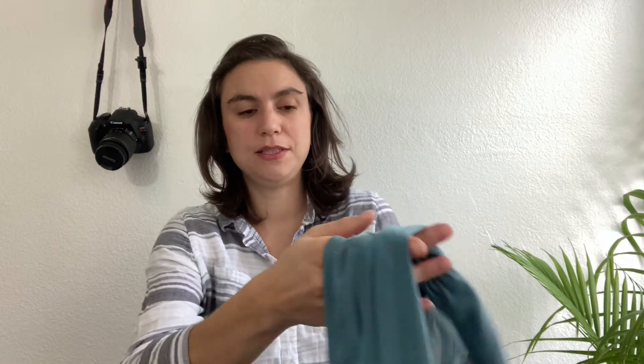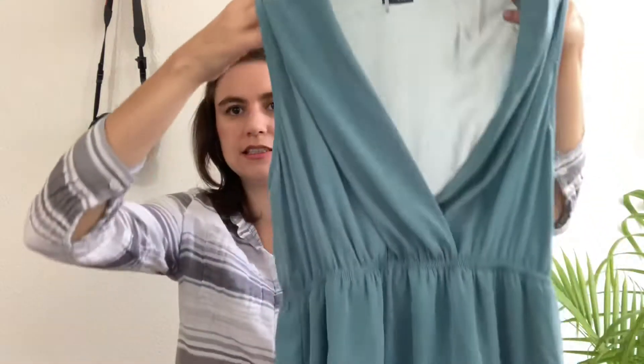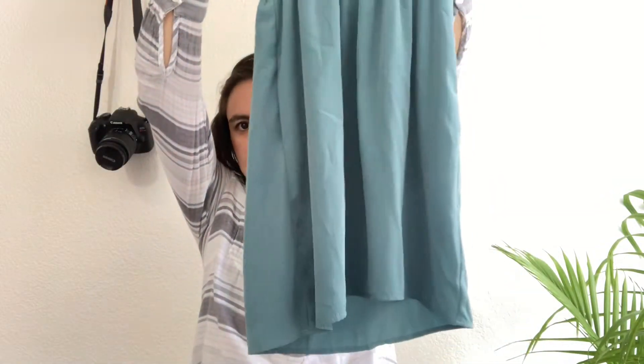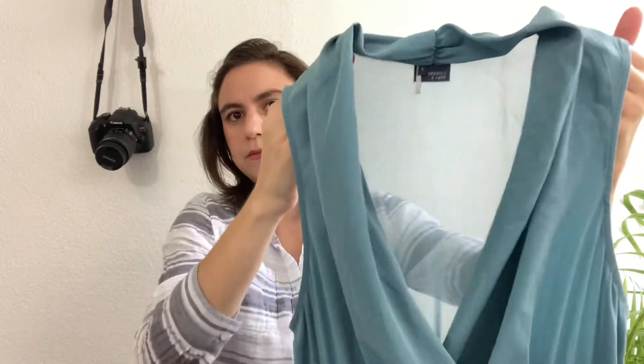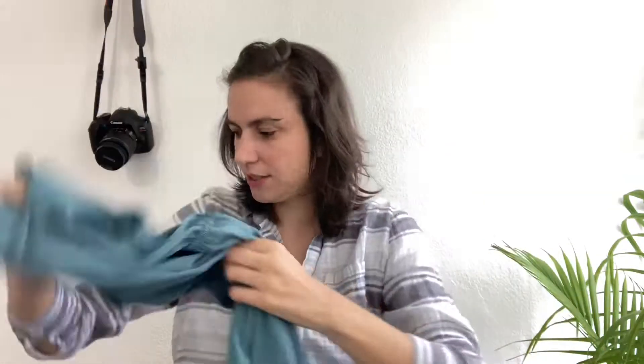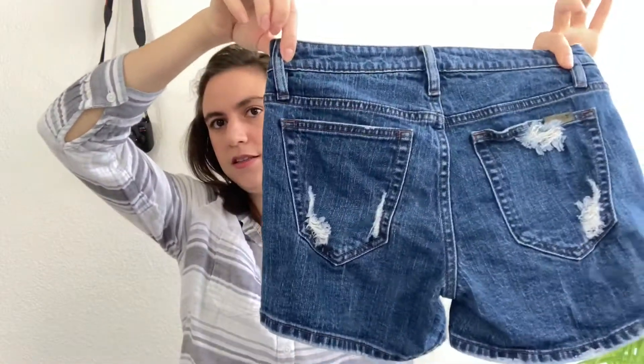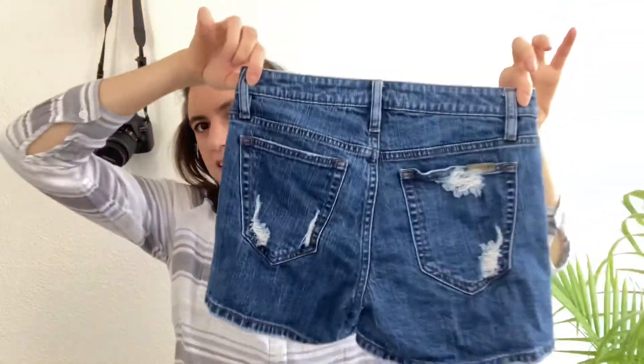Next is either a mini dress or a tunic-style top by Sparkle & Fade, which is Urban Outfitters, size small. It's a really pretty green color, cinched at the waist, V-neck with a drape neckline, sleeveless, sheer in the back, and it has pockets — very cute.